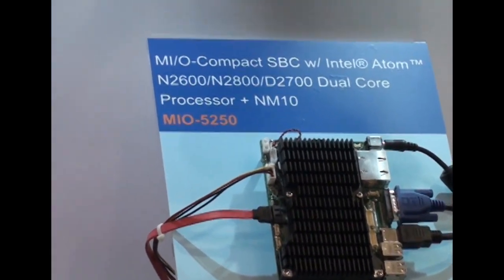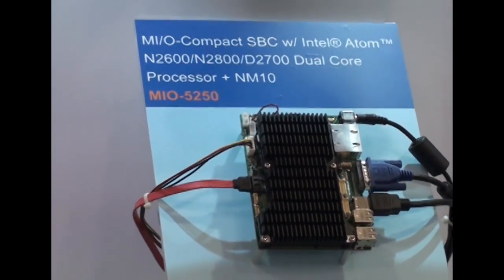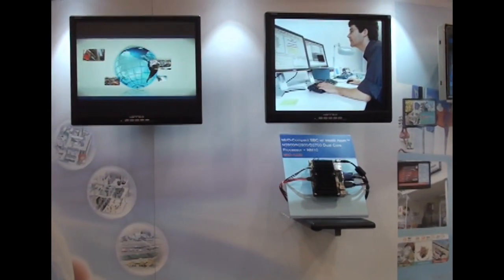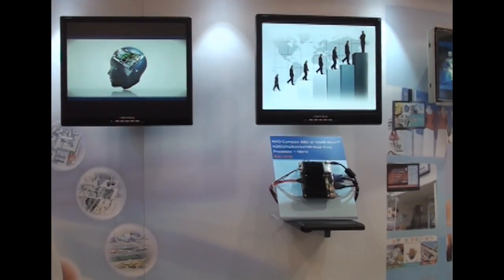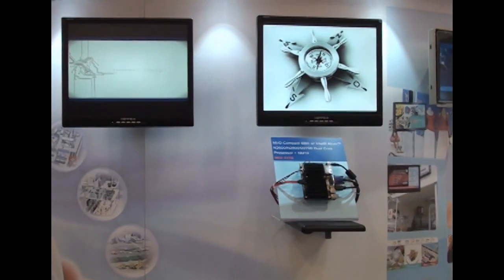The MIO-5250 is similar in size to a 3.5-inch single board computer, which is about the size of a 3.5-inch hard drive. It has dual Ethernet, VGA, HDMI, and 4 USB ports on the coastline.